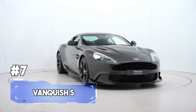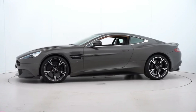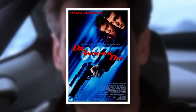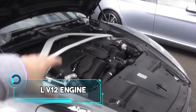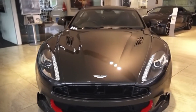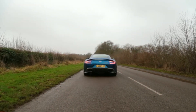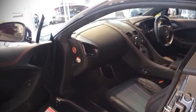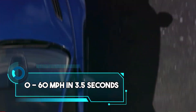Number 7. The Vanquish S is like the superhero of the car world, wearing its power and style on its sleeve. Even James Bond had a thing for it in Die Another Day, and celebrities like Hugh Grant and Eddie Murphy have been spotted rolling in this beauty. Its 5.9-litre V12 is no joke — driving a Vanquish S is like owning a piece of Hollywood glamour on wheels. The car featured an enhanced aerodynamic profile with a carbon-fibre 2x2 front splitter and rear diffuser, contributing to a sprint to 60 in 3.5 seconds.